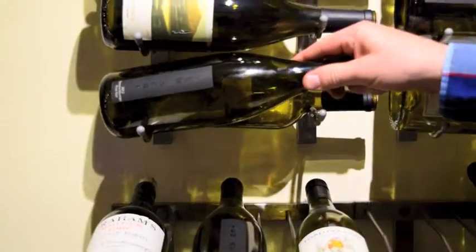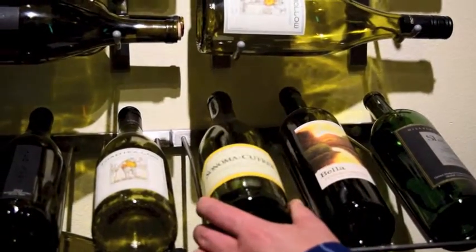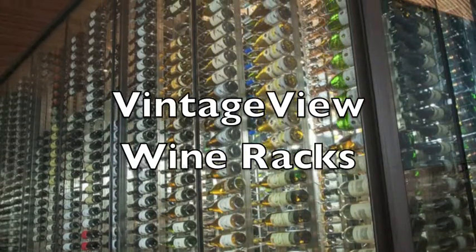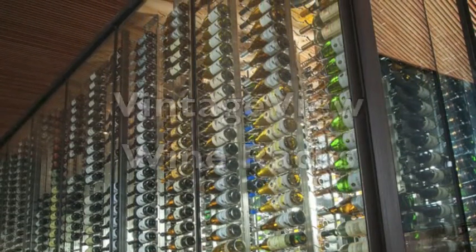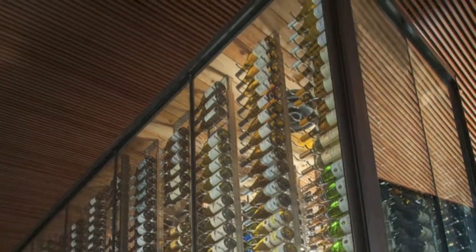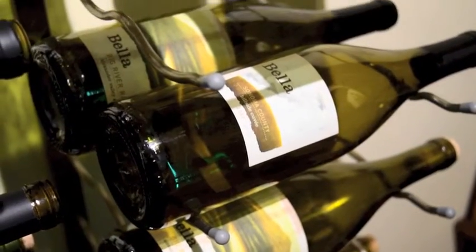Easily create a contemporary wine cellar with label-forward bottles using our best-selling Vintage View wine racks. These racks come in a choice of finishes and because they are so sleek and low-profile, they work well in glass-enclosed jewel box cellars. The racking can be bought in kits. They're super easy to install and can be mounted either attached to a wall or floating in space using ceiling-to-floor mounting frames.